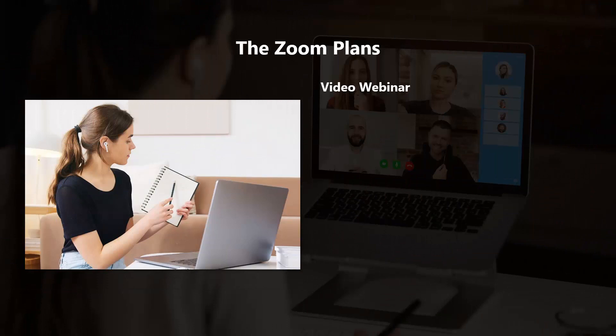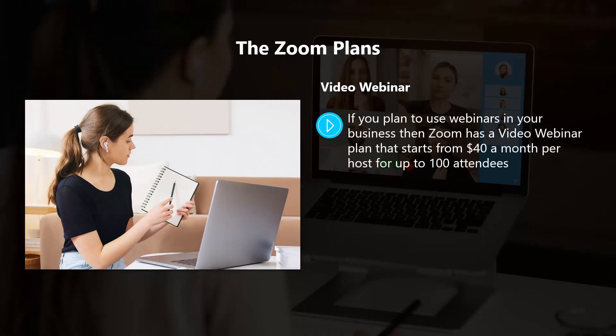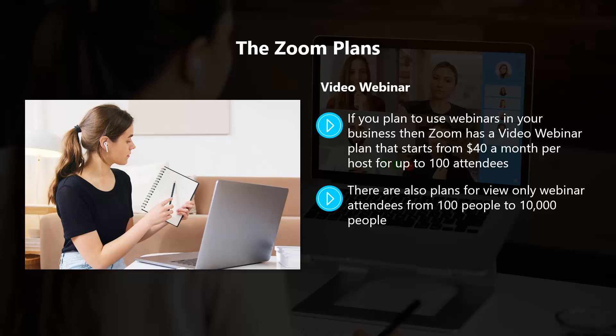If you plan to use webinars in your business, Zoom has a video webinar plan that starts from $40 a month per host for up to 100 attendees. With this plan, you have the ability to enable 100 interactive video panelists. There are also plans for view-only webinar attendees from 100 people to 10,000 people. We will discuss the possibilities of webinars later in this training, as it is something you should really be considering as a great sales and marketing strategy.